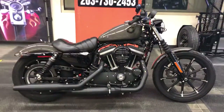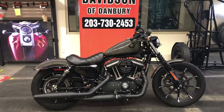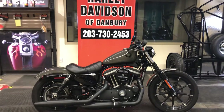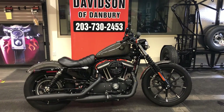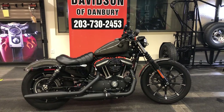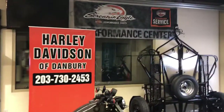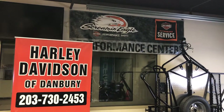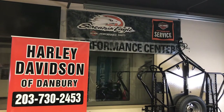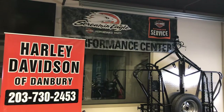This motorcycle is covered by factory warranty until July of 2021. Come on down — let's take this motorcycle for a test ride. 883s run awesome when Harley-Davidson of Danbury puts them in the Harley-Davidson Performance Center. Our Dynojet 250i — we boost them, we hot-rod them, we can make this Sportster move.